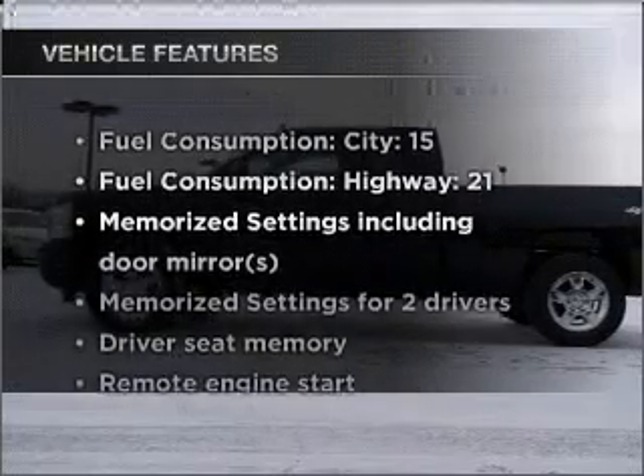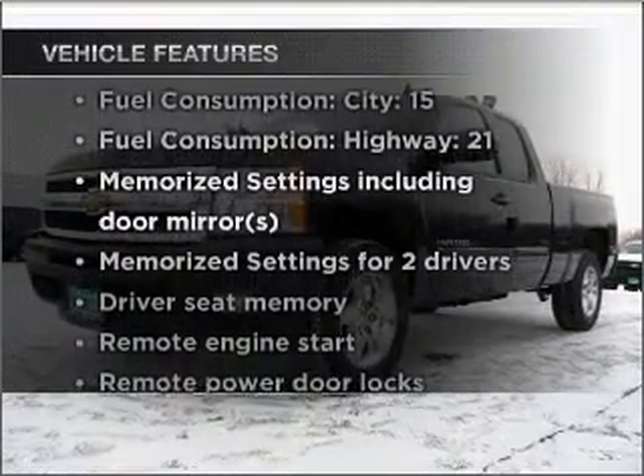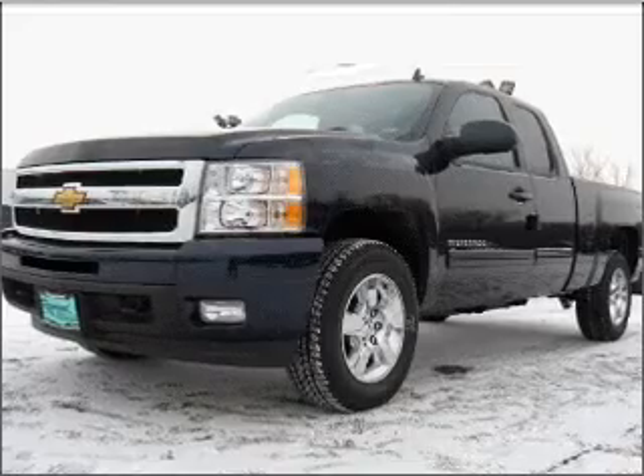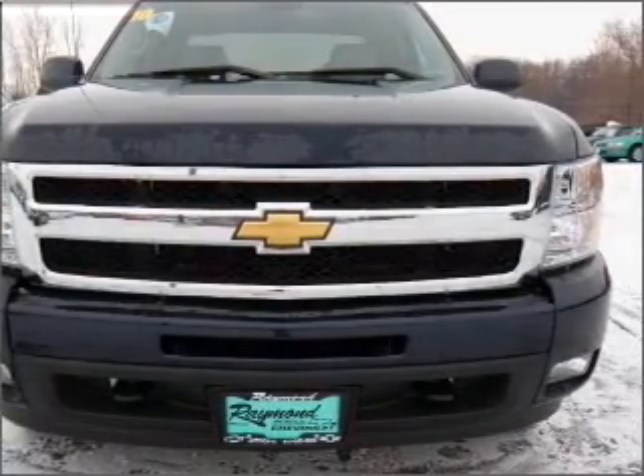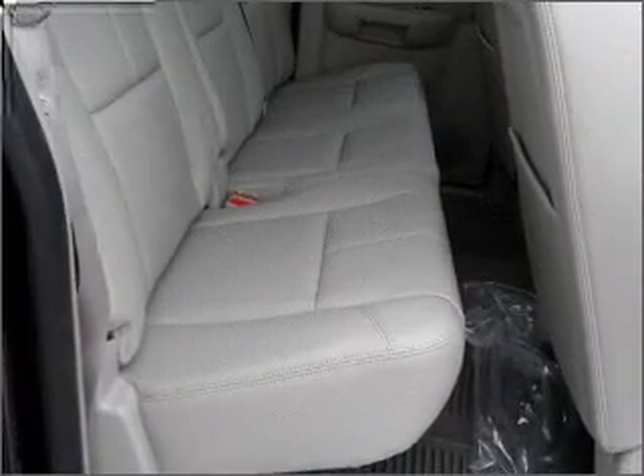Plus, enjoy these notable features that are included in this ride: air conditioning, power door locks, power windows, power steering, cruise control, an alarm system, an AM FM stereo with a CD player, and an adjustable tilt steering wheel.